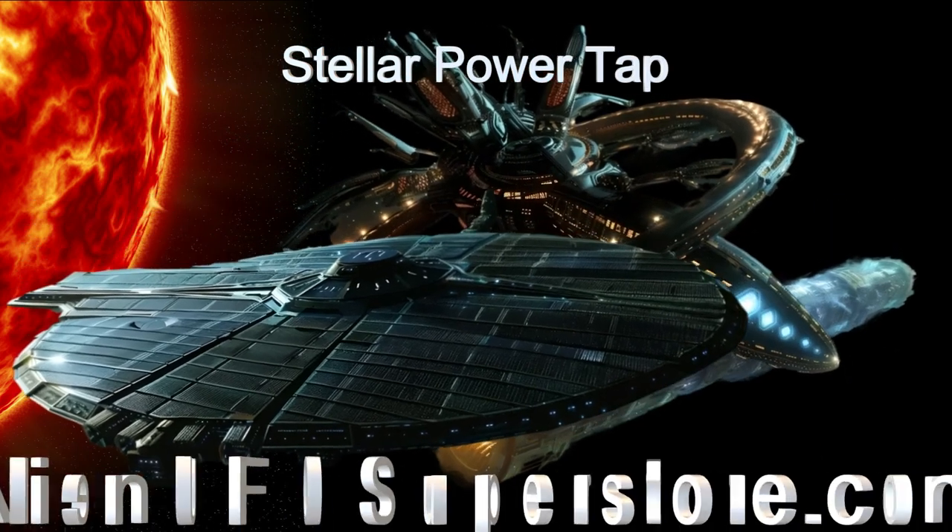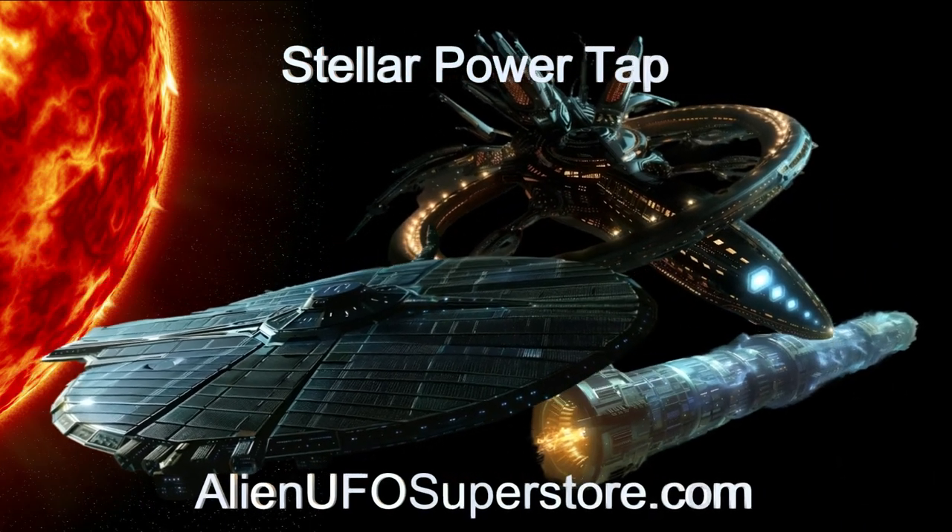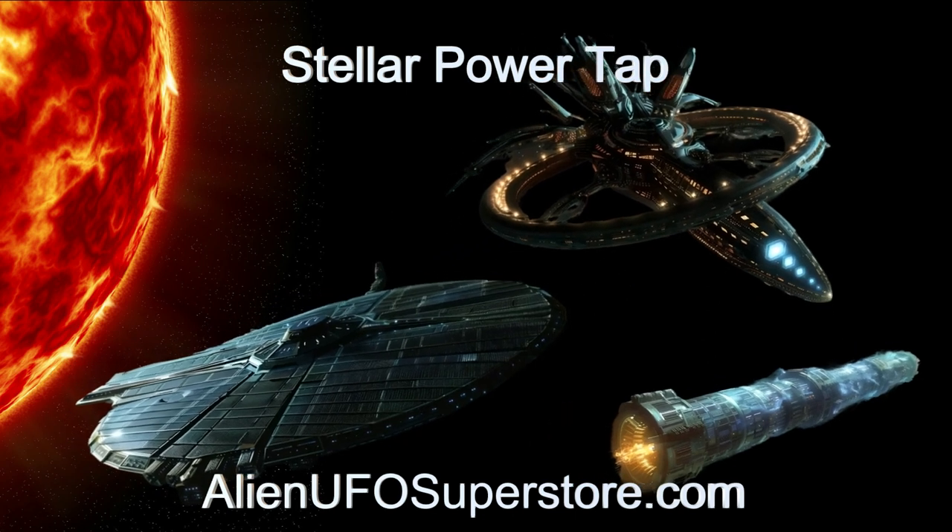Experience the awe-inspiring StellarTap. More information awaits you in the description.